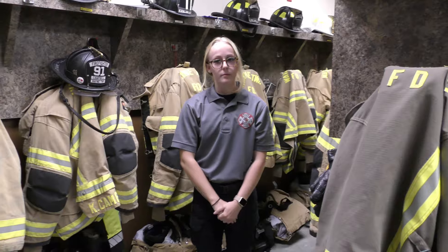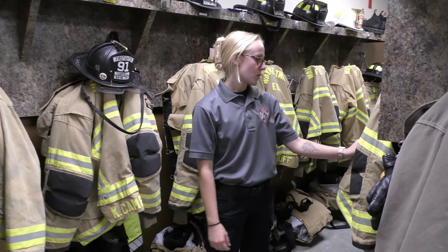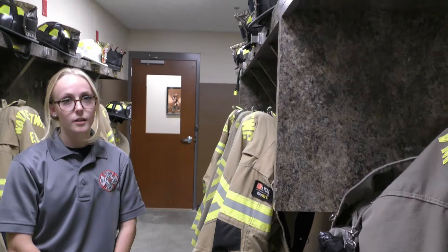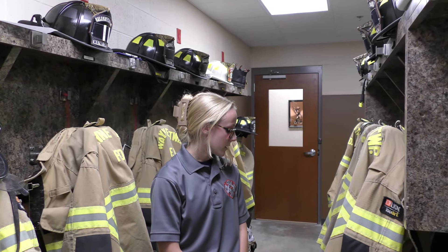My name is Allie Brown. I'm a firefighter EMT here at Wayne Township Fire Department. This is our gear room, where we keep all of our bunker gear and PPE — coat, boots, pants, helmet, gloves, and hood. That full set would be about $4,500. We wear this into fires and on car accidents just to keep us protected.